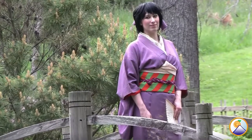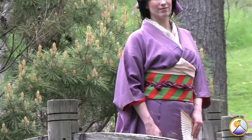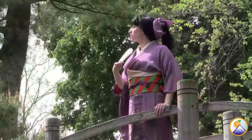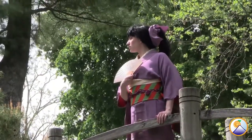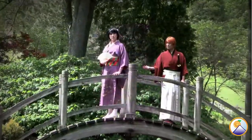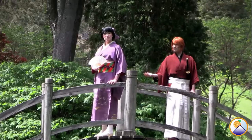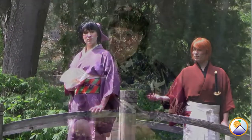Kaoru's obi is a Taisho period green and orange chuya obi. This type of obi is full width, with a colorful pattern on one side and black satin weave silk on the other, giving the wearer the option of a daytime look and an evening look in one obi. Kaoru's kimono accessories range from antique to vintage in age. Even though Kenshin and Kaoru are fictional characters, you can see that their garments have actual counterparts in Japanese history. We hope you've enjoyed learning more about kimono in the Meiji period and in the anime Rurouni Kenshin.